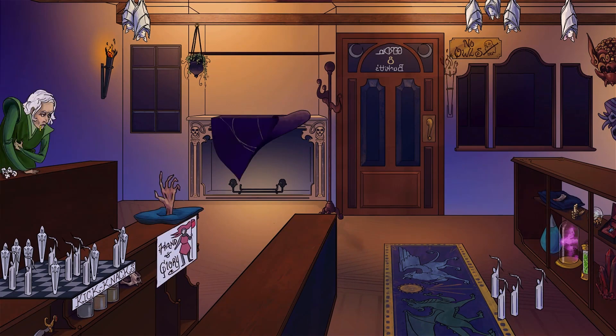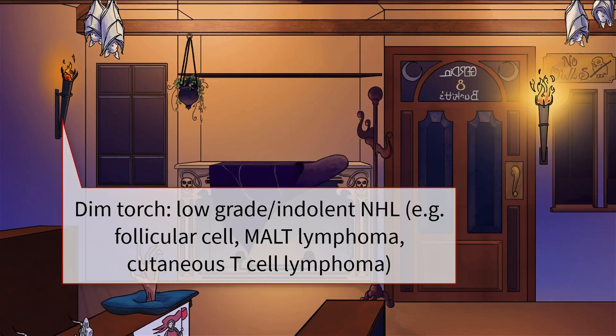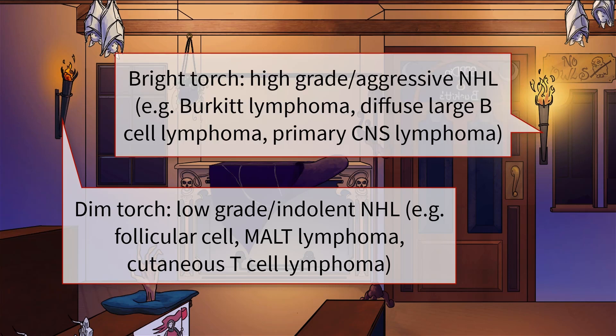There are many different types of non-Hodgkin lymphomas. They can generally be classified by whether they are low-grade, known as indolent, or high-grade, also known as aggressive. We'll arrange the low-grade on the left side of the shop around this smoldering torch, and the high-grade lymphomas on the right side of the shop near that brightly lit torch.